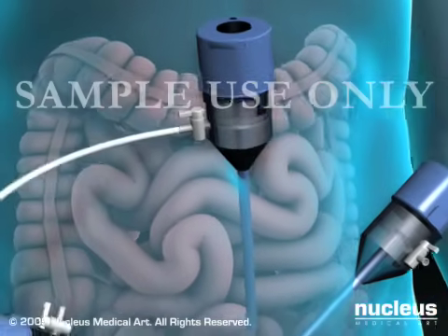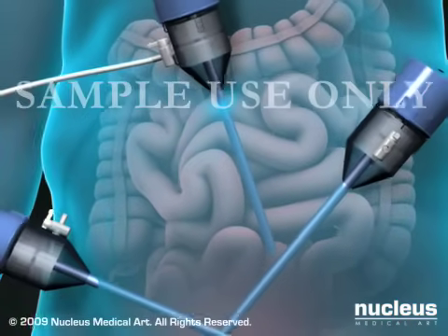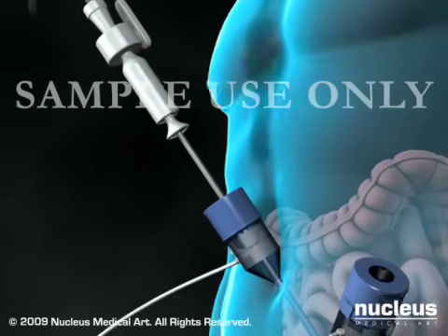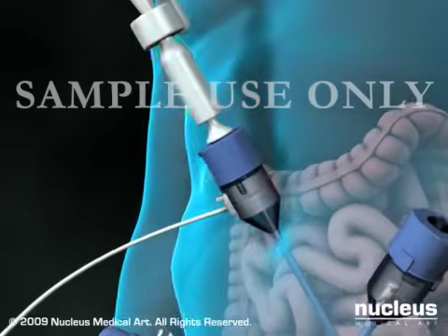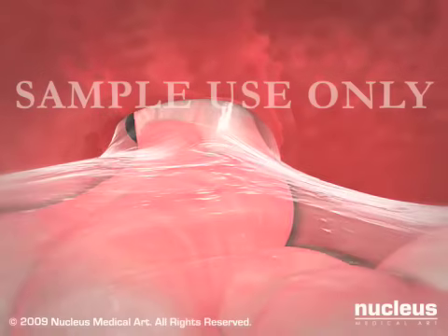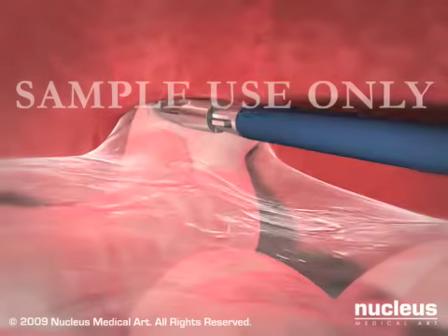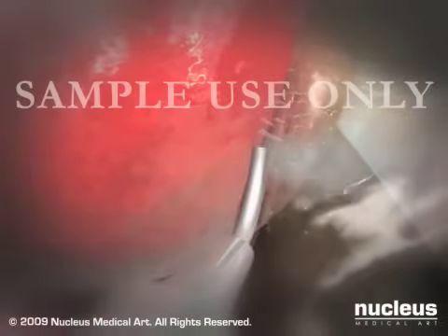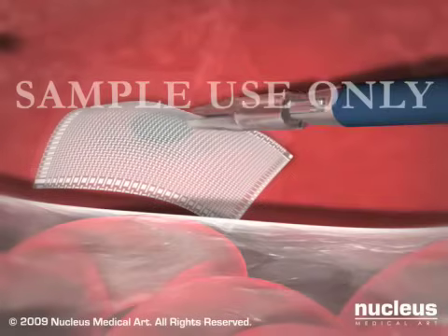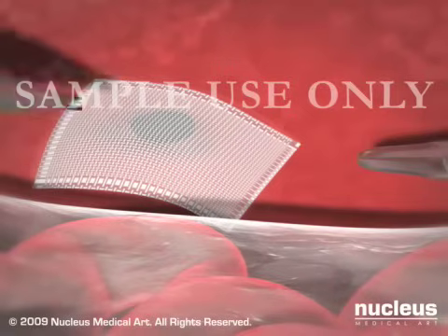Carbon dioxide gas will then be pumped through the umbilical port to puff up your abdomen so its contents can be viewed more easily. Next, your surgeon will insert the laparoscope through the umbilical port. Images from its camera are projected onto a video monitor in the operating room. Your surgeon will then pass various instruments through the other ports. These will be used to dissect away the hernia sac and to tack a piece of mesh over the hernia opening. This will prevent the intestine from slipping back through the opening.